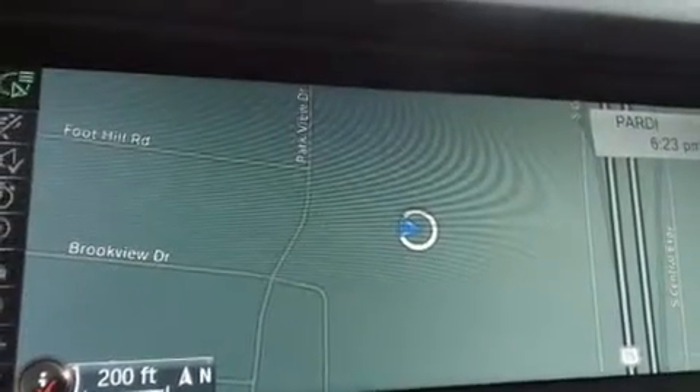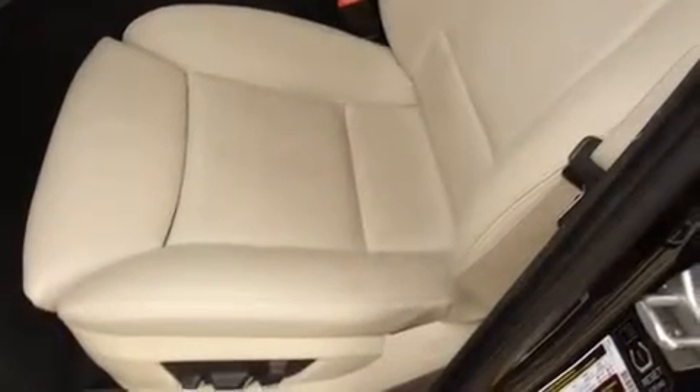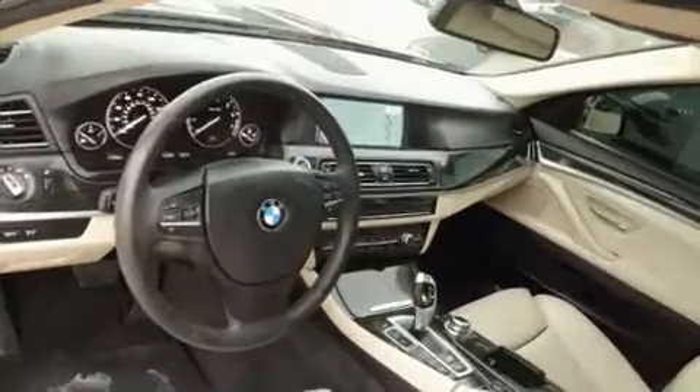BMW prioritized comfort and style by including speed-sensitive wipers, a power seat, and a power moonroof that opens up the cabin to the natural environment. Everything is where it ought to be, from the dashboard controls to the door locks and window controls.